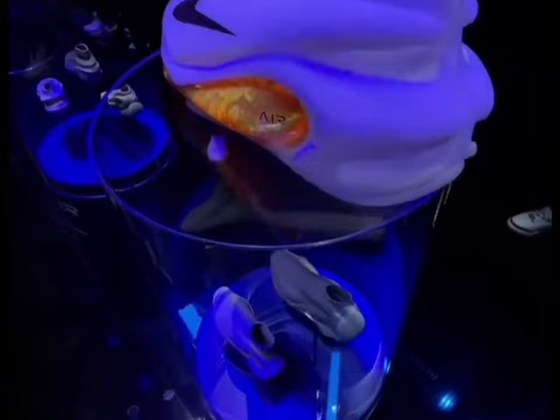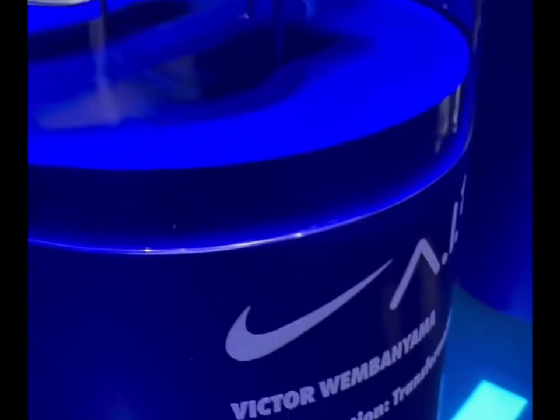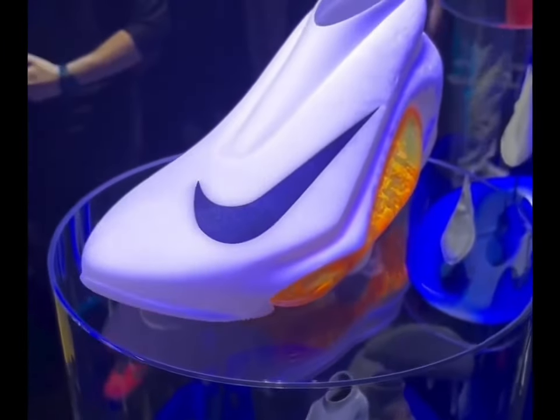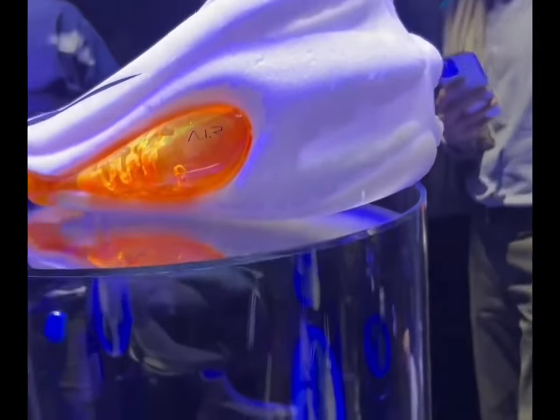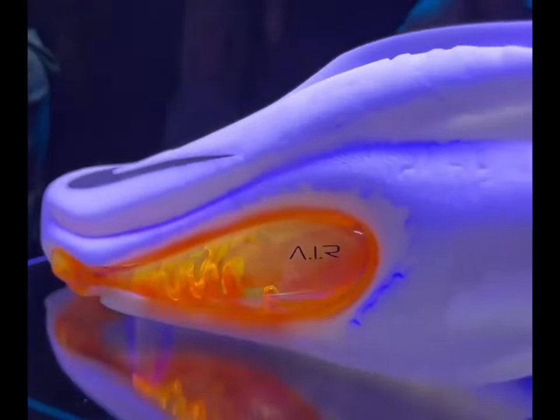To produce the AIR prototypes, Nike designers worked with Victor Wembanyama to create what the athlete believed would be the perfect shoe. Using these insights, as well as individual athletes' data, the designers then proceeded to use AI to generate the shoe and 3D print the silhouettes presented in Paris this week.